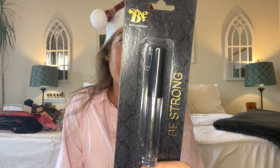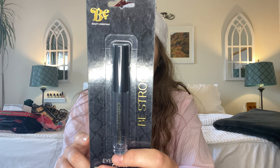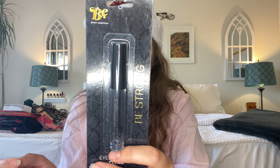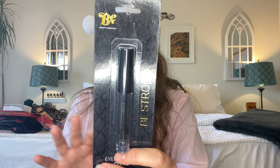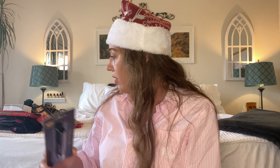Something else I've been needing because I recently ran out of my eyebrow gel — this is from a brand called Beauty Essentials. They have several other types of products there, including lipsticks, lip liners, and eyeliners. I specifically needed the eyebrow gel, so I picked this up for myself. Another great stocking item.